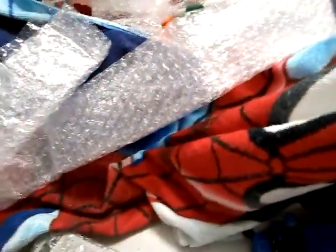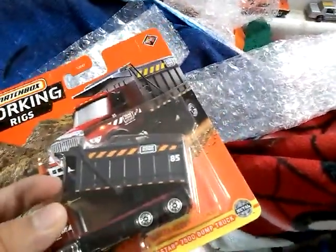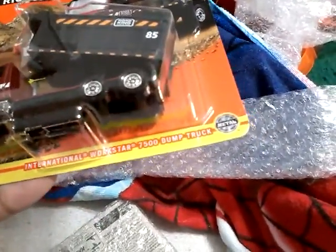I don't have too many dump trucks with this kind of tailgate. This one looks like it has detailed hydraulics. There was a knockoff version with a similar container but it wasn't the same. This one is pretty cool — it almost reminds me of an older version, maybe a different color. This is the International Workstar 7500 dump truck.